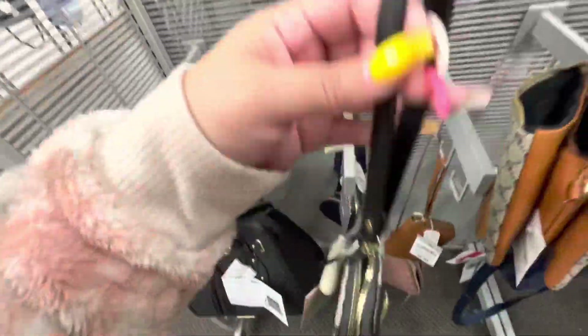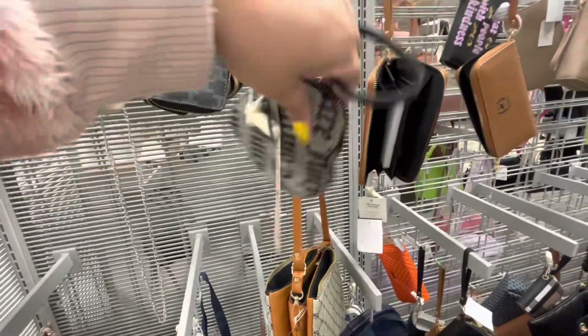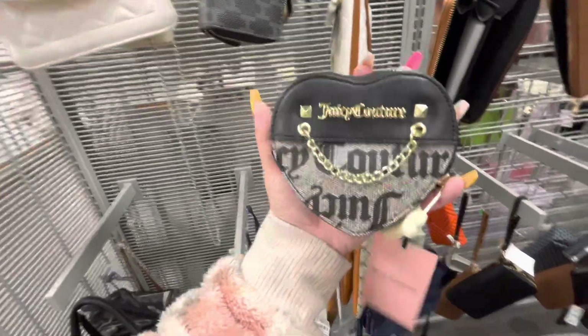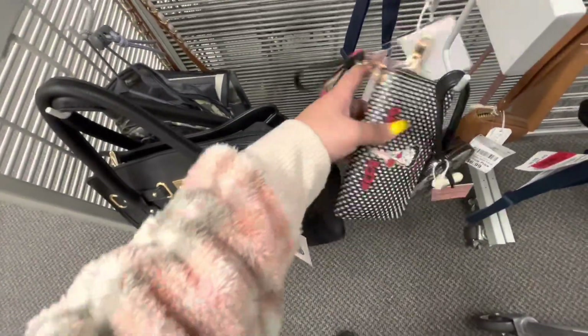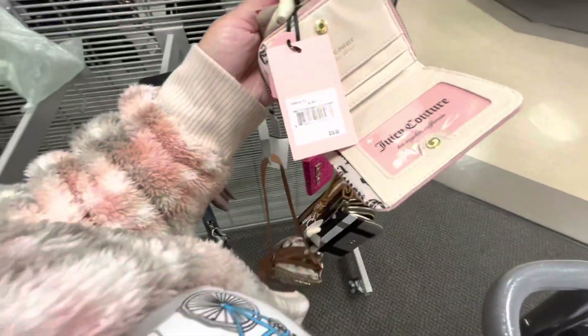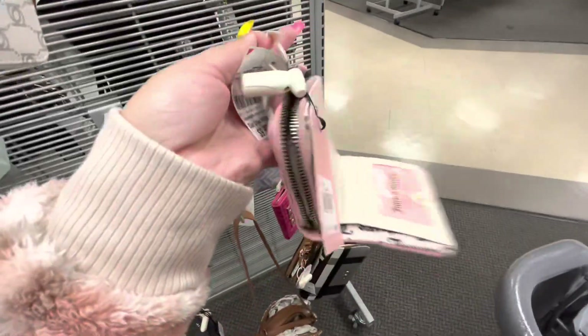Look, they have this heart bracelet from Juicy Couture — $9.99. It looks like it's for credit cards, coin, and lip gloss. Then they have the Betty Boo wallet for $6.99 — look how cute! And they also have this small Juicy Couture wallet, $9.99.